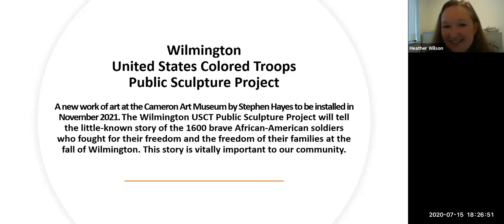Welcome to everyone who's here. I'm Heather Wilson, deputy director at the Cameron Art Museum, and we're so pleased you're joining us tonight for our first art and social justice series. Joining me today are Stephen Hayes, the artist for our USCT sculpture project; Sonia Patrick, a USCT descendant; her son Josiah, also a descendant; Joel Cook, a reenactor; and Anne Brennan, executive director at the Cameron Art Museum.